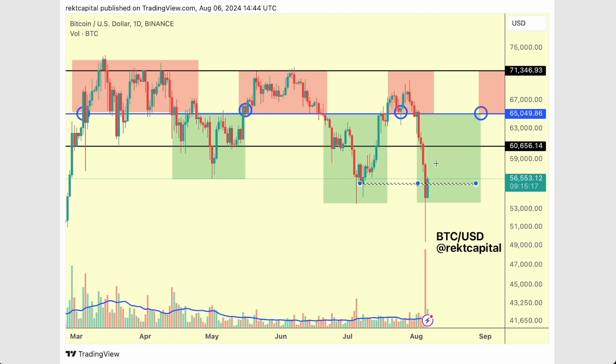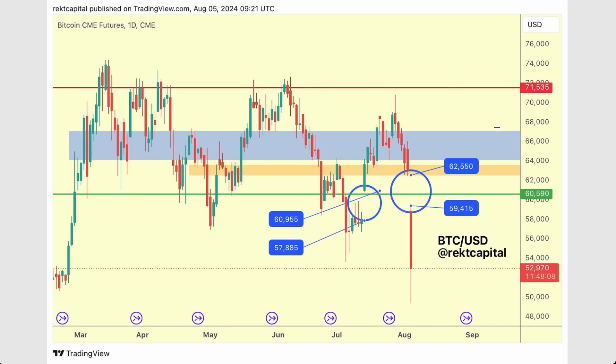Generally speaking, Bitcoin is trying to build a cluster around these green levels here, just like before. The whole goal here is to manage to reclaim $60,600. And we'll be talking about that in a lot more detail because that's exactly where the CME gap is.